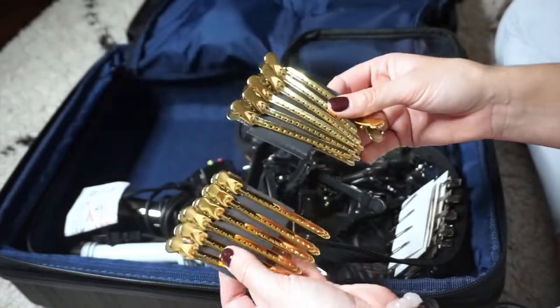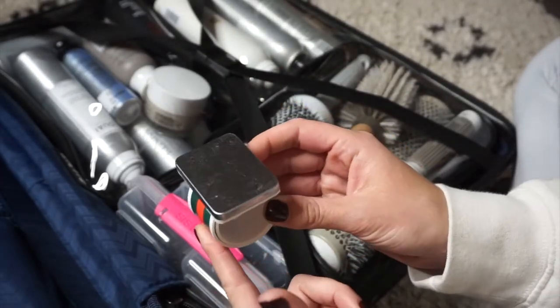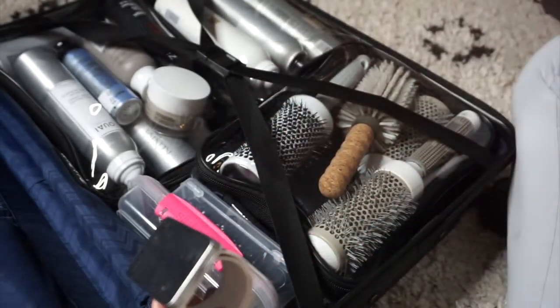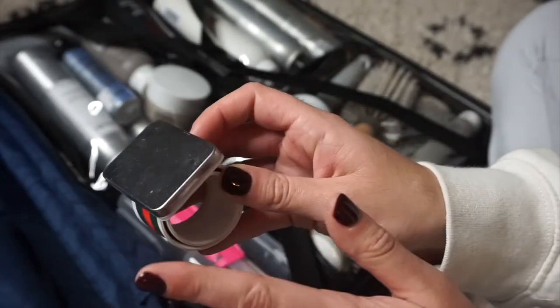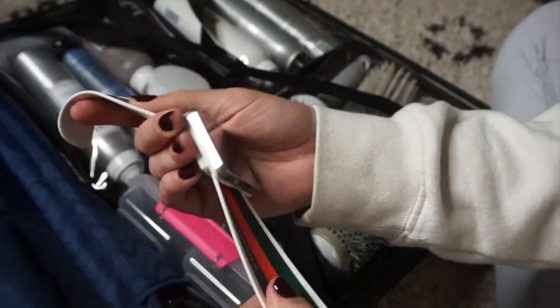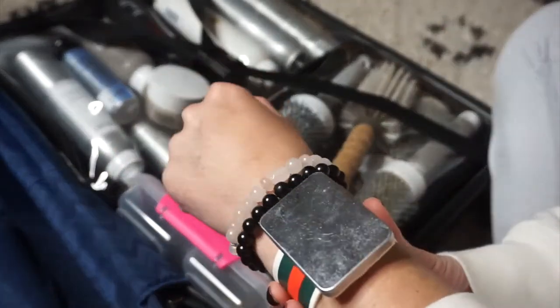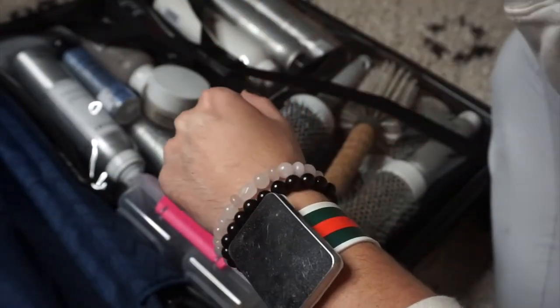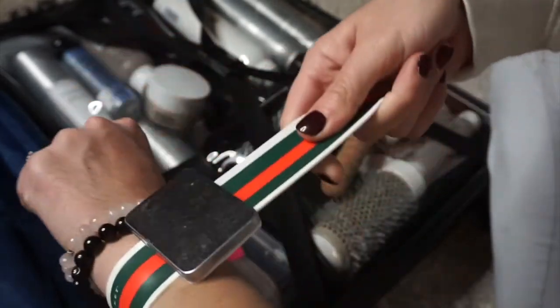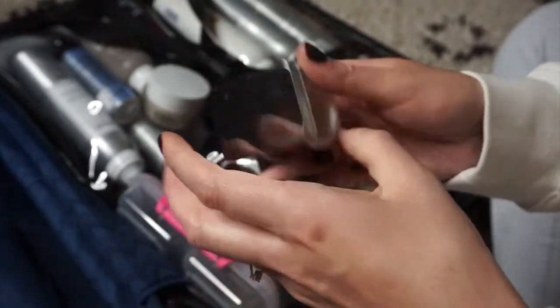I also found this in one of the random pockets and wanted to share it. It looks like a Gucci snap bracelet but it's actually Cricut — it's a snap bracelet with a magnet. I stick my bobby pins to this and when I'm working on updos I can just pull bobby pins right from my wrist without reaching crazy for them. I got this from Cosmoprof and will try to link something similar below — it's actually one of my favorite tools.